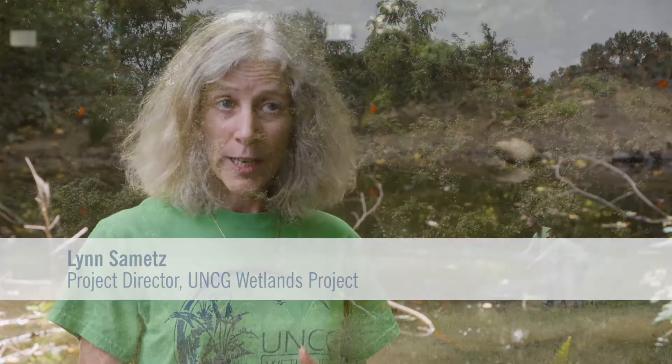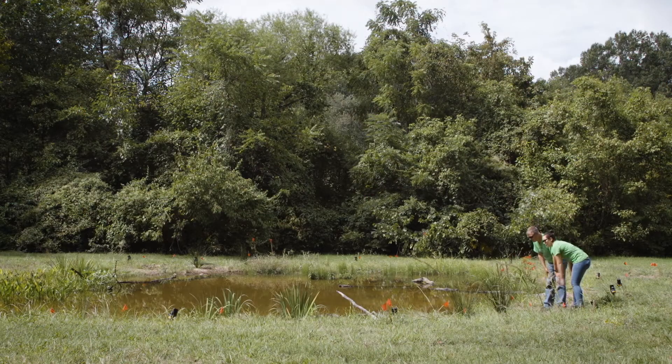We've already had a curriculum that integrates the wetlands into chemistry and biology and some of the School of Education classes. This is going to become an amazing resource.